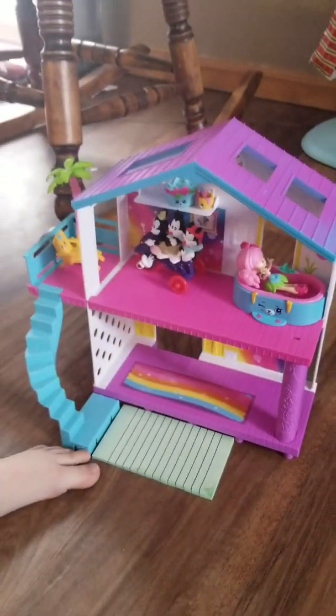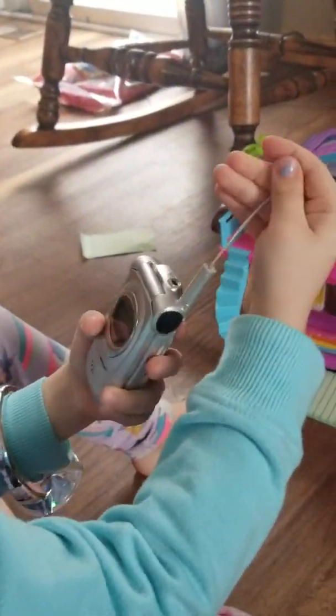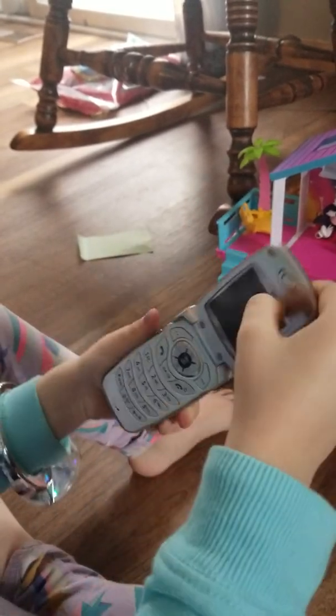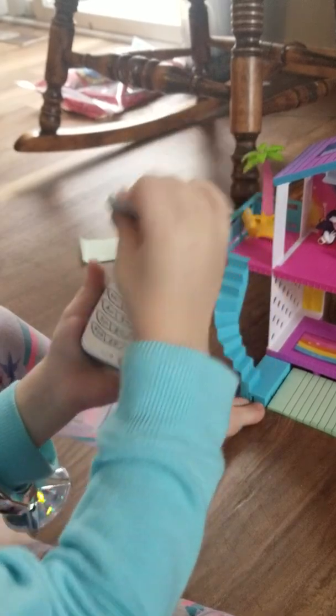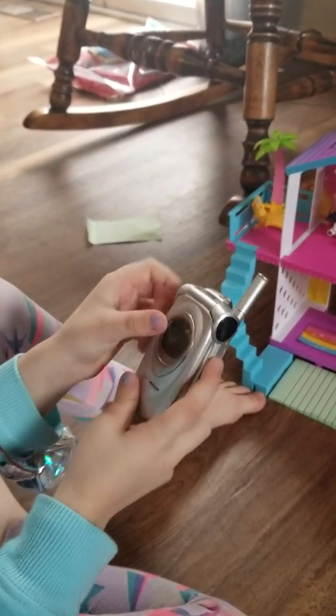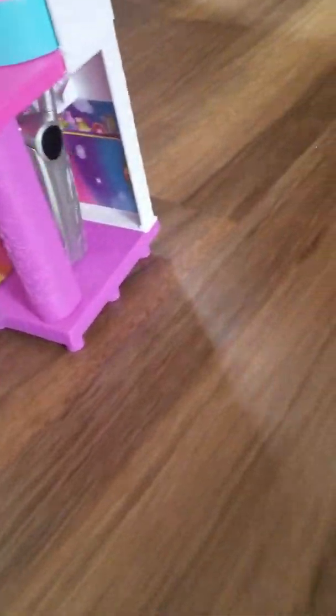Let me introduce you to this phone. It's not a real phone, but you can actually charge it and it can turn on. And that's going to be going down here.